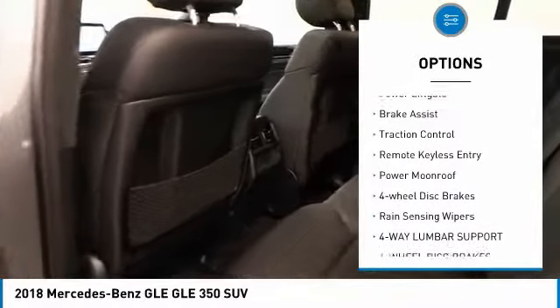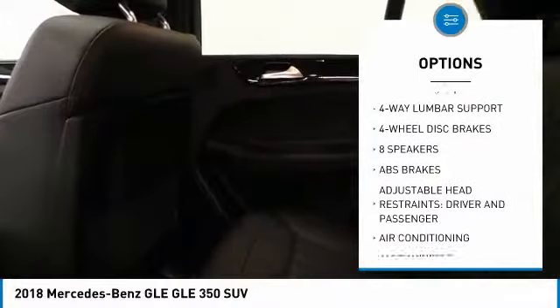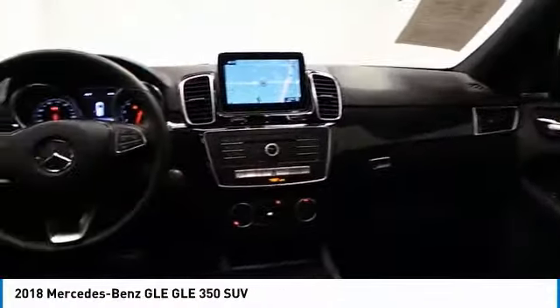Sunroof, electronic stability control, alloy wheels, power lift gate, brake assist, traction control, remote keyless entry, power moonroof, four-wheel disc brakes, rain sensing wipers.